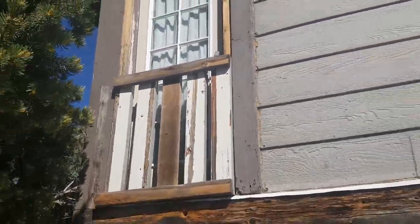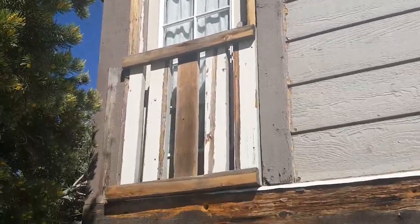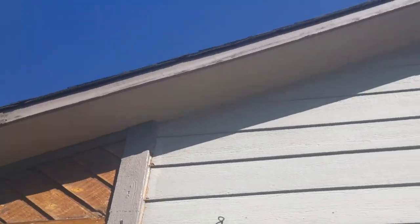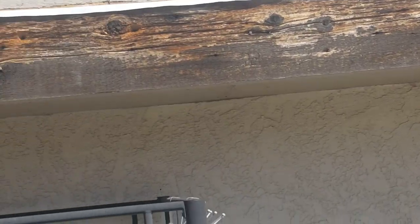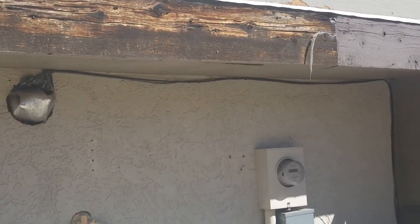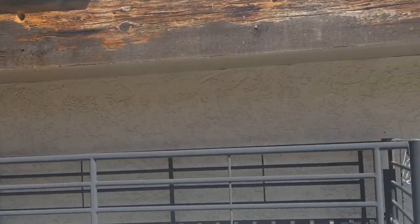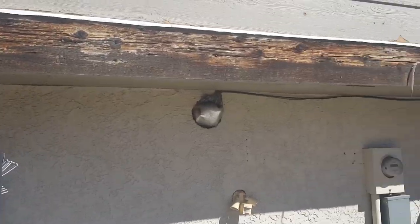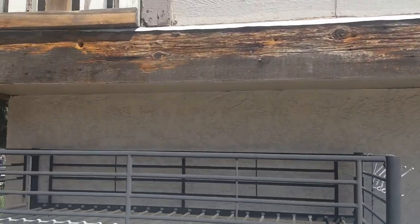I don't even remember what we did — it was something with the deck. But I just wanted to take a quick video and see exactly what you're wanting us to do, make sure we're on the same page. This piece of trim right here looks like woodpeckers have had a good time with that piece of wood.